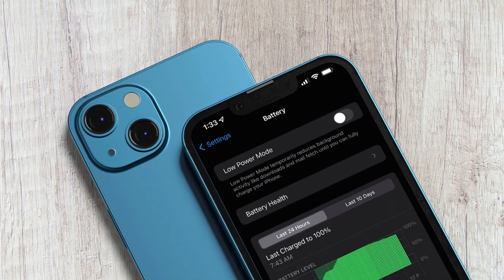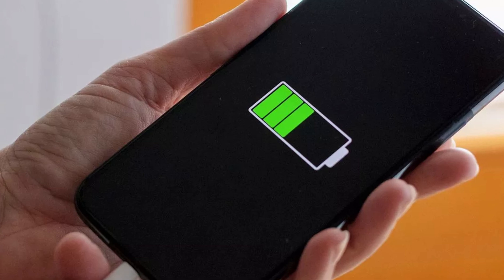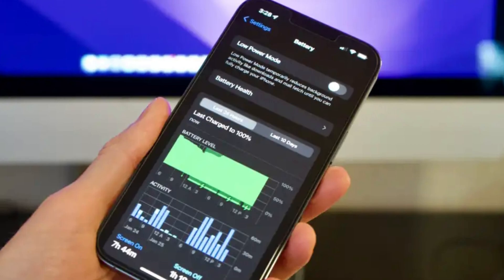Have you noticed your iPhone's battery life suddenly draining faster than usual? You're not alone. Many iPhone users have recently reported significant drops in battery performance, and it's most likely due to one of two factors, both related to software.